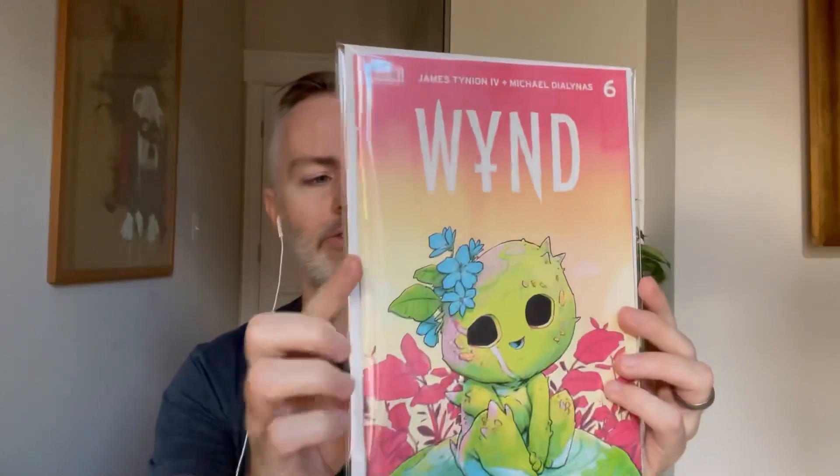I've been picking up some early issues of Wind, especially various printings. So I have Wind #2, the second print, and also picked up issue number 6, a store variant from ECGCE — whatever that store is. I thought it was just a kind of cool, clean cover. I like the colors. Really nice.